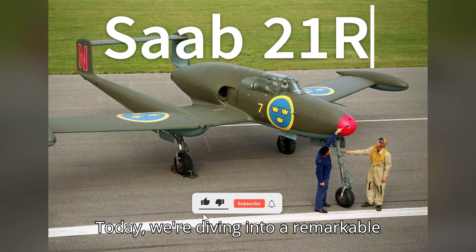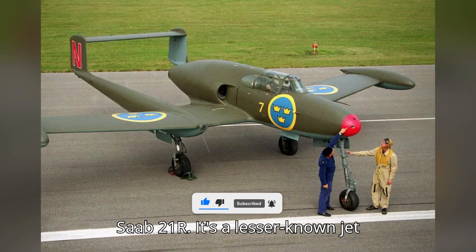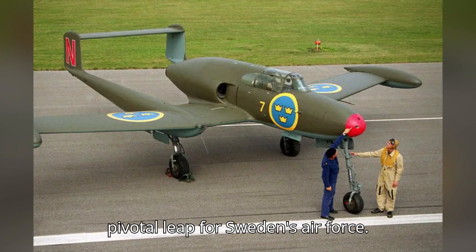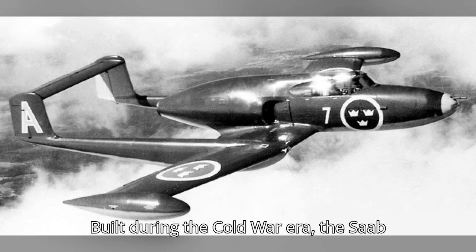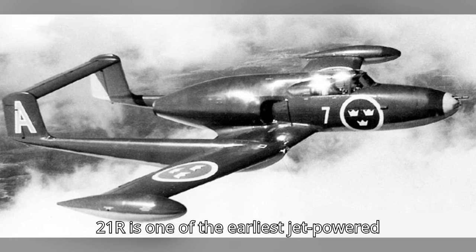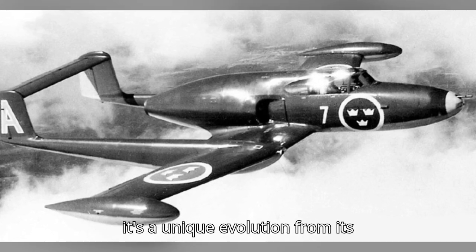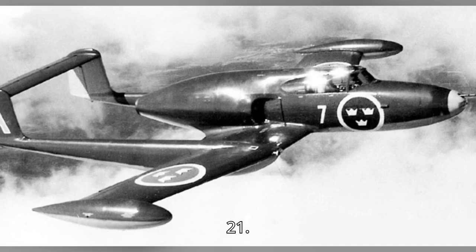Today, we're diving into a remarkable piece of Swedish aviation history, the Saab 21R. It's a lesser-known jet fighter, but one that represents a pivotal leap for Sweden's air force. Built during the Cold War era, the Saab 21R is one of the earliest jet-powered aircraft to take flight for Sweden, and it's a unique evolution from its predecessor, the propeller-driven Saab 21.